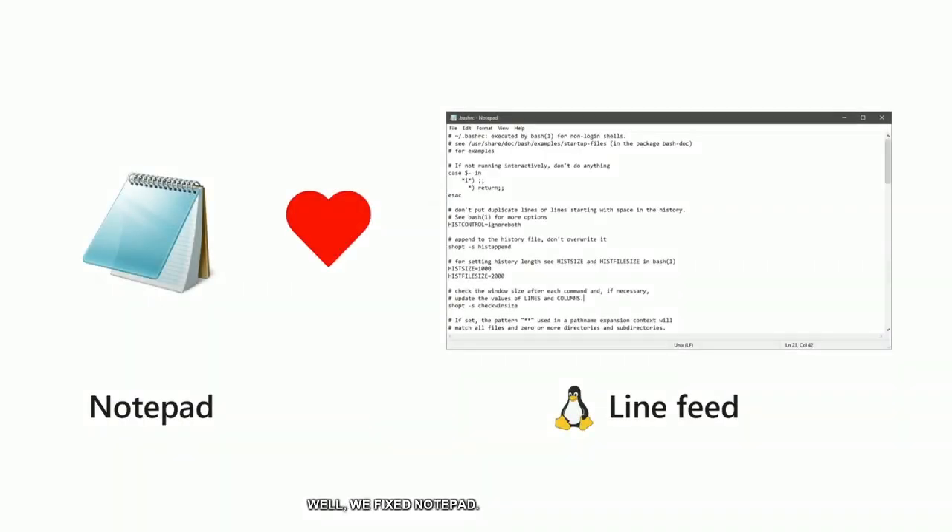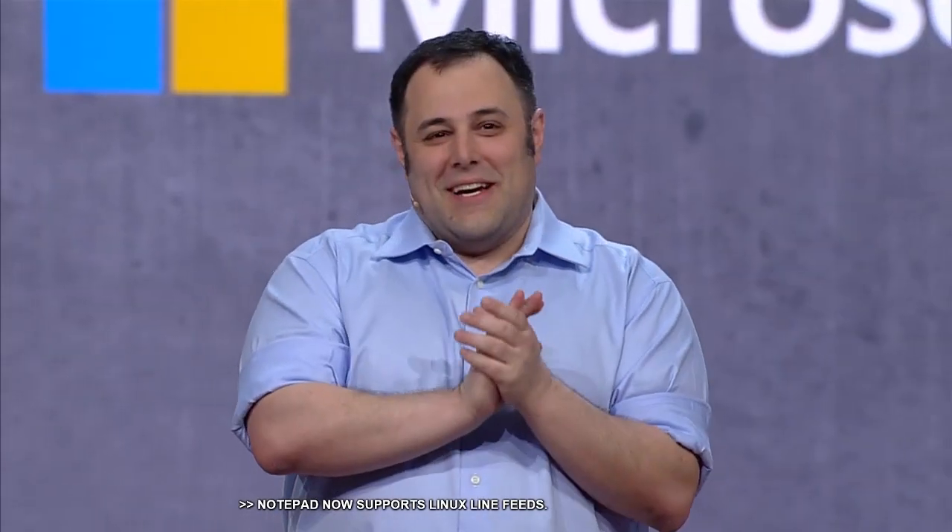Well, we fixed Notepad. We decided it was finally time to go fix it. Notepad now supports Linux line feeds — it's the little things.